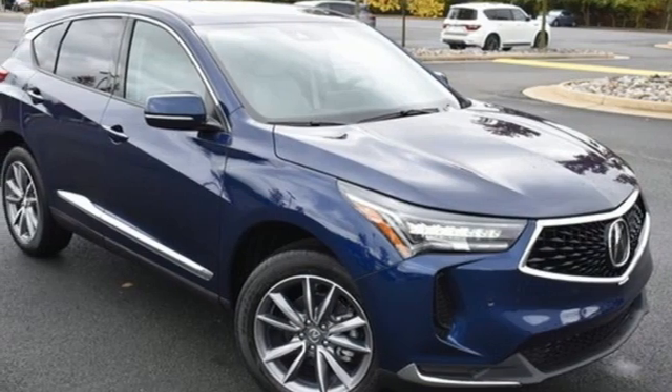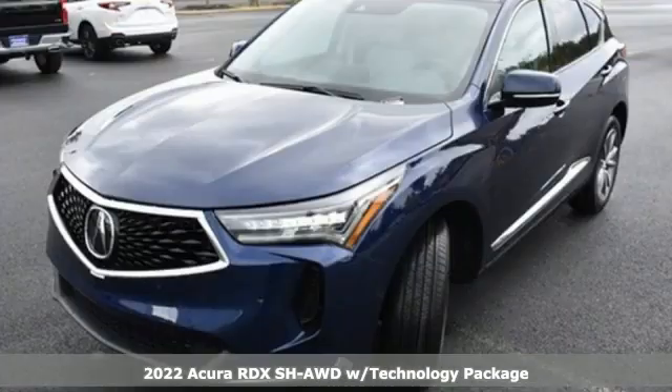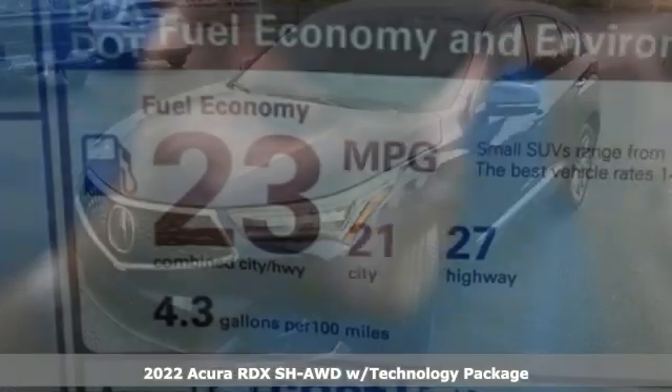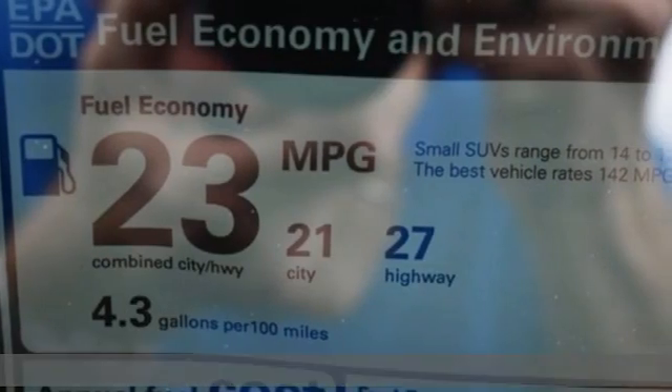It's a new 2022 Acura RDX. This RDX provides the room and safety you need with the aggressive styling, power, and efficiency you crave.